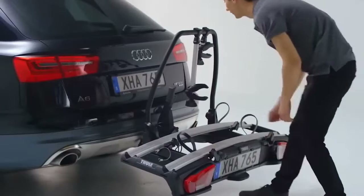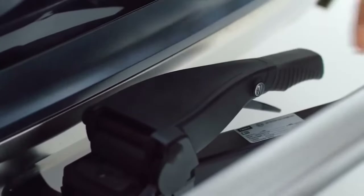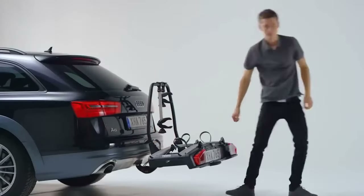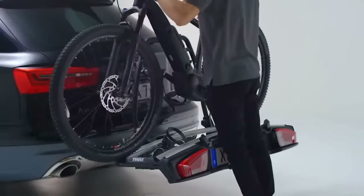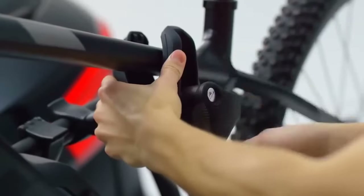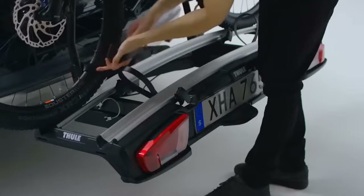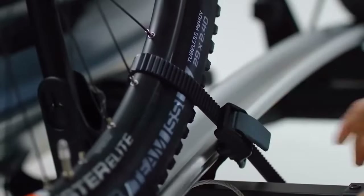The VeloSpace XT is a universal bike carrier for a wide range of bike types — from e-bikes, fat bikes, and small children's bikes to carbon bikes. It requires minimal lifting to load bikes, and the rack remains accessible even with bikes loaded. When not in use, the full VeloSpace XT folds up completely and can be stored in the car trunk.